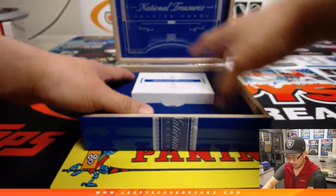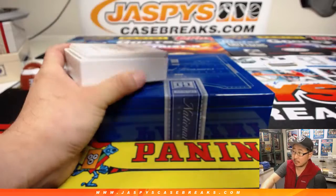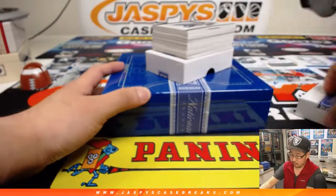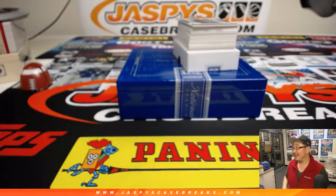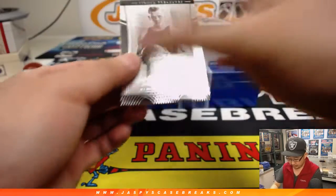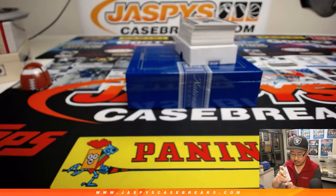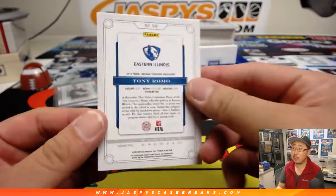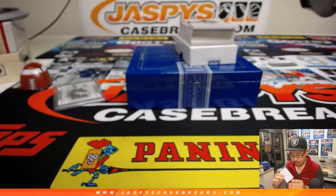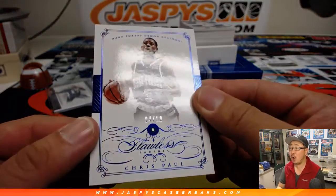Let's see what we've got in here. That's a nice crack of the NT box. Oh, they packed this differently. Here you go, Andrew. We're going to start off with George Hallis, 76 out of 99. Remember, all of these are for Andrew Kay. There's the broadcaster Tony Romo, who was once a football player, 58 out of 99. We got some Flawless in here - 4 out of 10, Chris Paul, Flawless Sapphire. Nice.